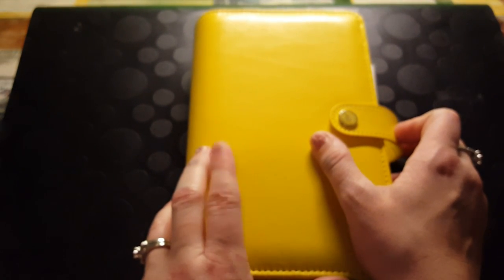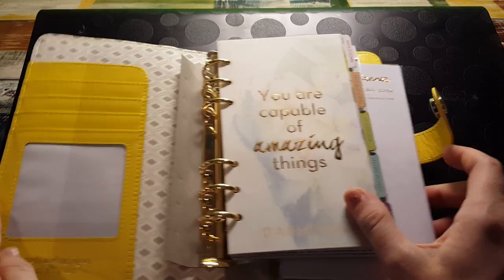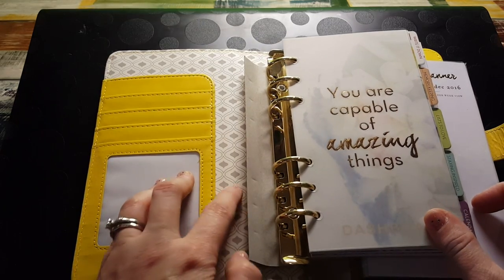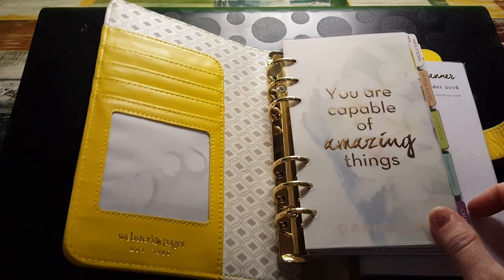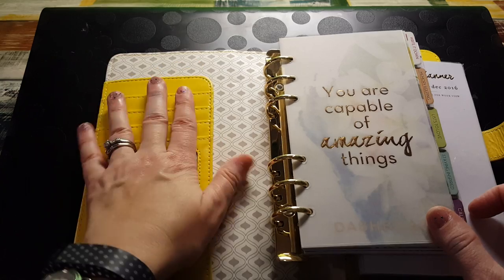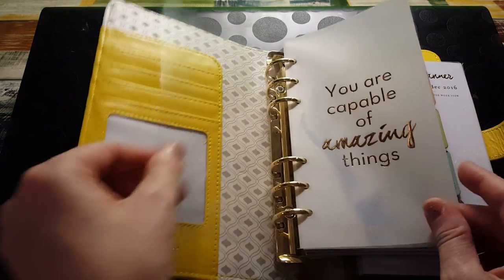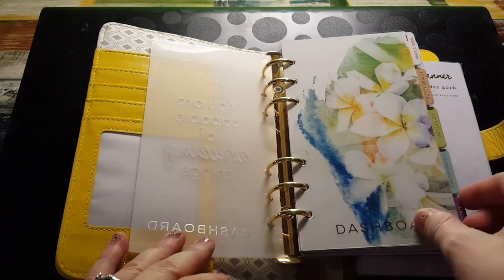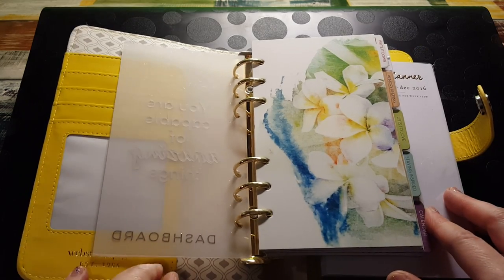Okay, let's open it! Look how pretty the inside is — oh, there's a fly leaf here. So you have a window and one, two, three, four pockets and a secretarial pocket. It says 'You are capable of amazing things.' There's a fly leaf, this dashboard, another dashboard — look how pretty these inserts are, they're so pretty!